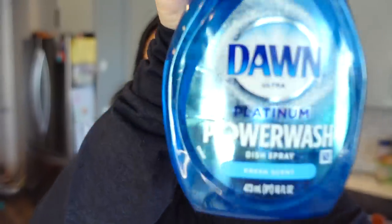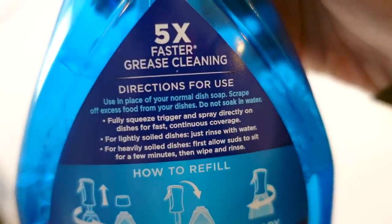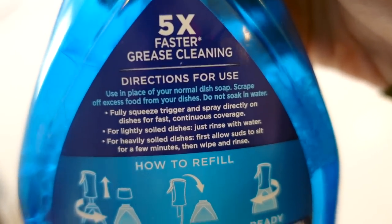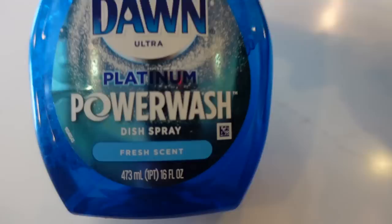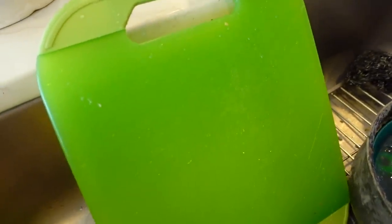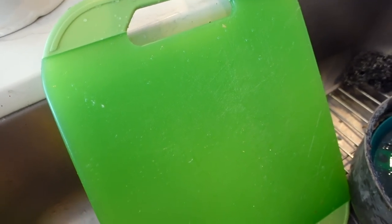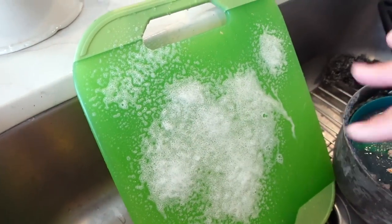This next product has a cult following. Enter Dawn Power Wash. I don't know what it is about this stuff, but I love it and so does everyone else. You use it in place of your normal dish soap. I use this when I just used something really quickly and I just want to give it a quick sanitize. I also use it when I'm cleaning out my reusable straws — just throw some of this in there and use my straw brush. For example, if I have a cutting board I used for just making sandwiches, I'll rinse it with water, spray some of this on, let it sit for a second, then rinse it off and it's clean.